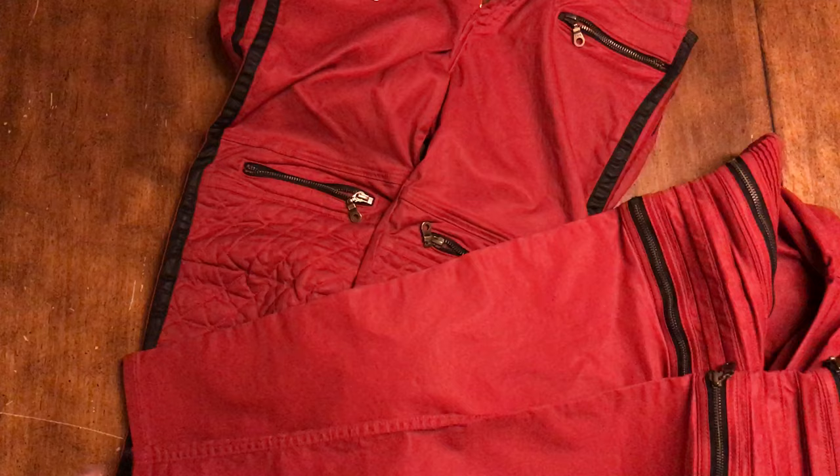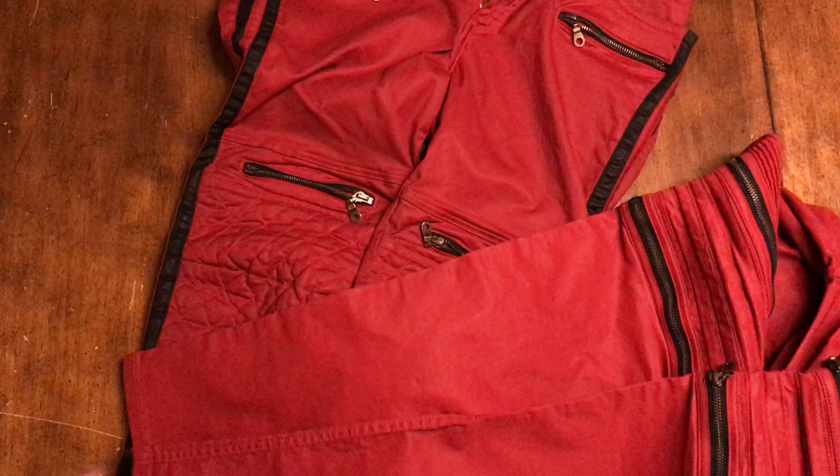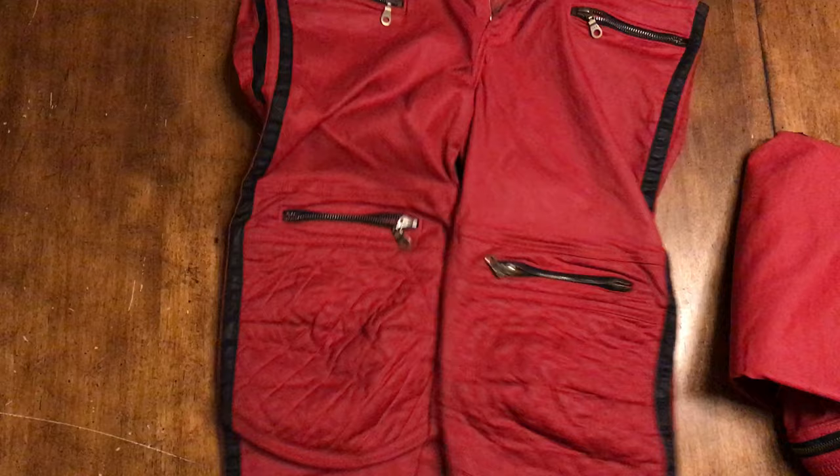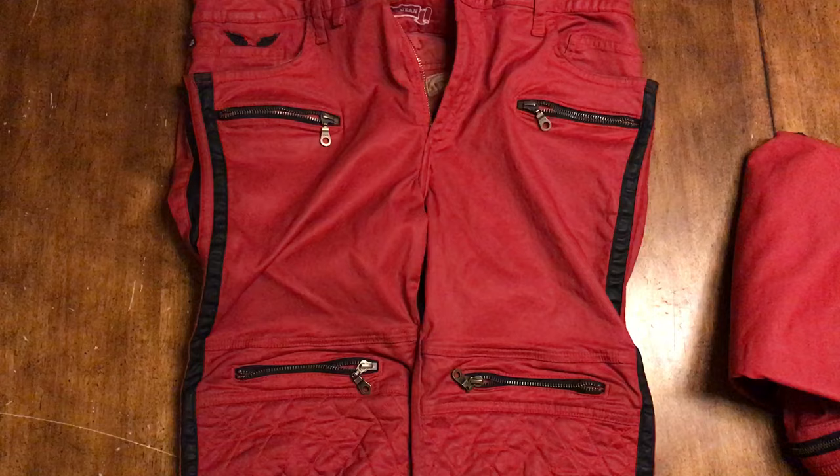These are two different styles of pants from two different runs, and look - they match pretty much. These are new and have never been washed, these have been worn a lot and washed, so there's a slight color deviation, but that's something you'll notice with the fake ones - none of them ever match. When you go look at them, you'll see that no two colors match because they're just using random bits.